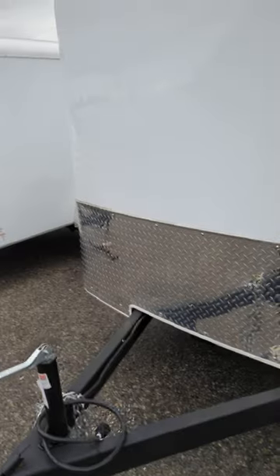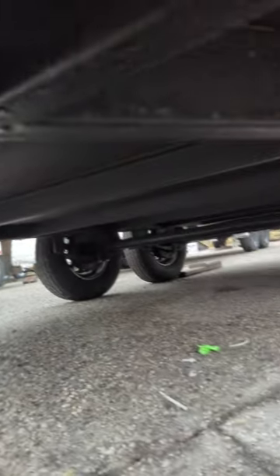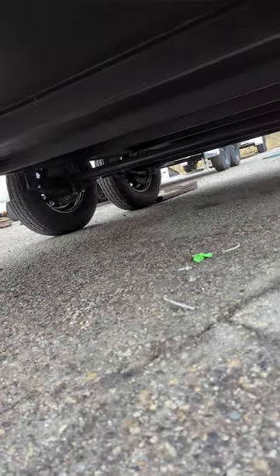We've got the height, which is awesome — upgrades to the XL model. We have this rubberized coating on the entire tongue, and if you look underneath, the whole trailer has been undercoated. That's phenomenal for long trailer life.